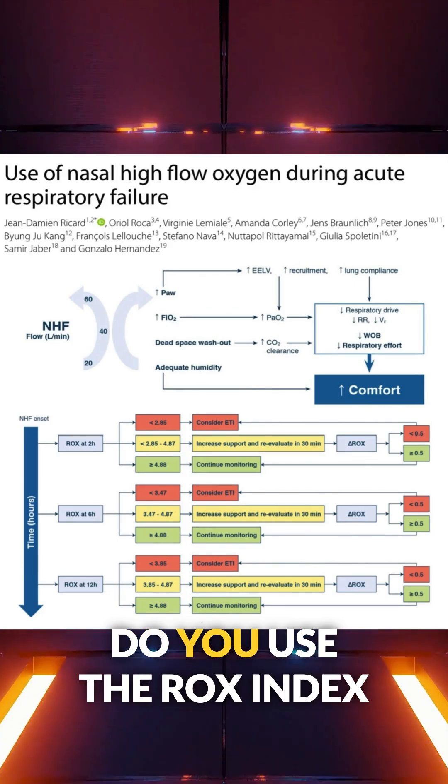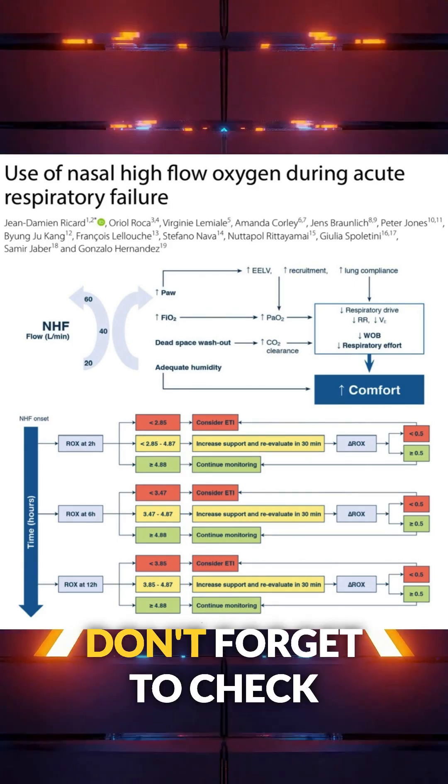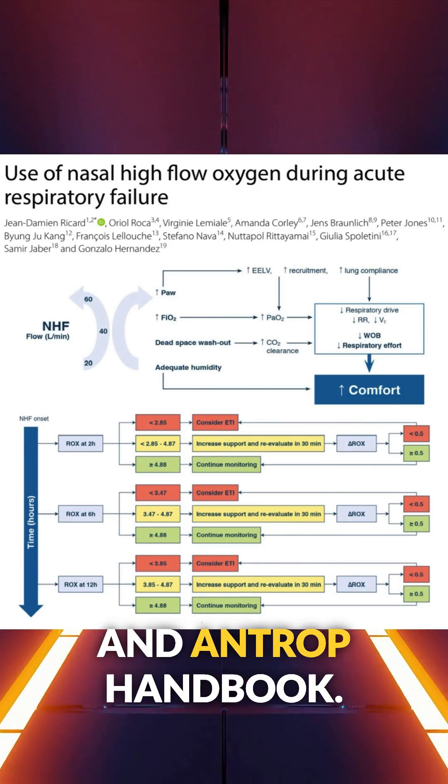Hat tip to the authors. Do you use the ROX index at the bedside? Don't forget to check out the vasopressor and inotrope handbook.